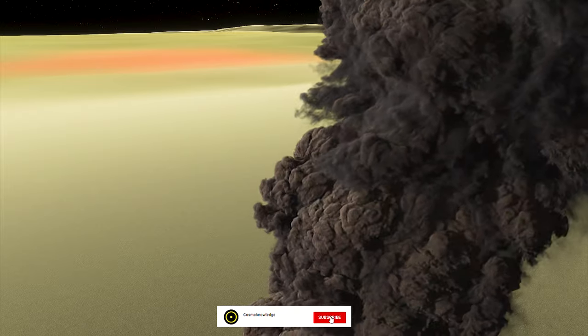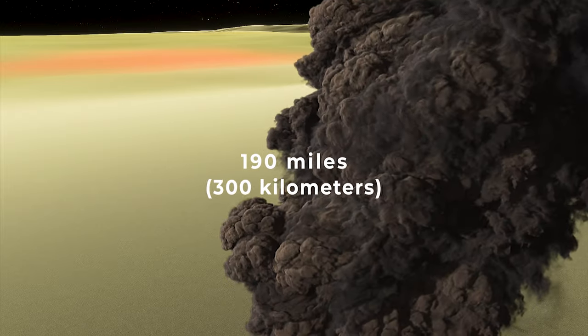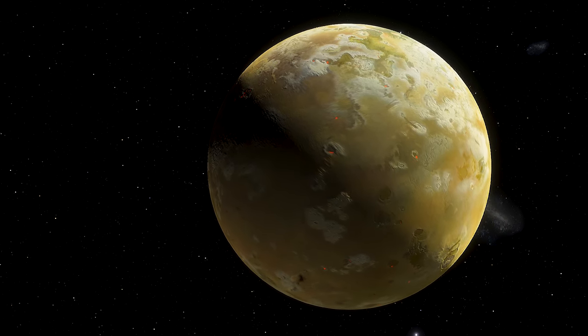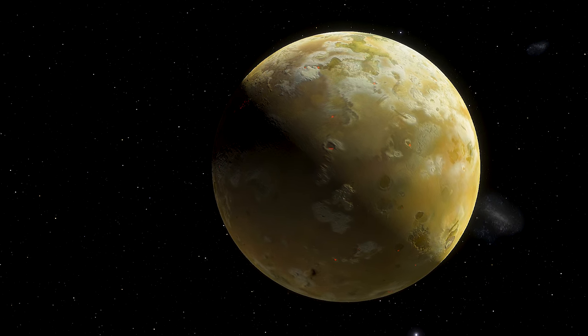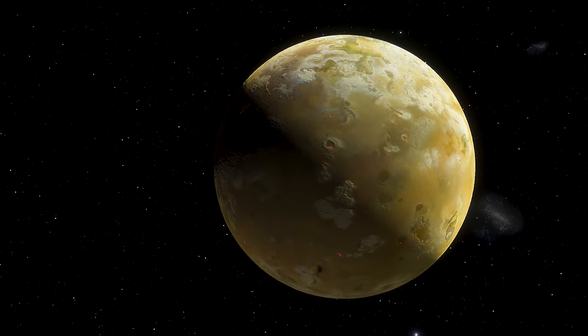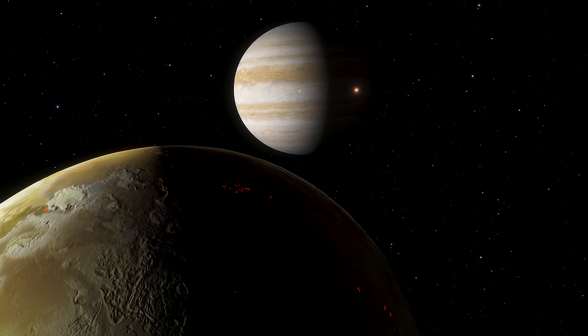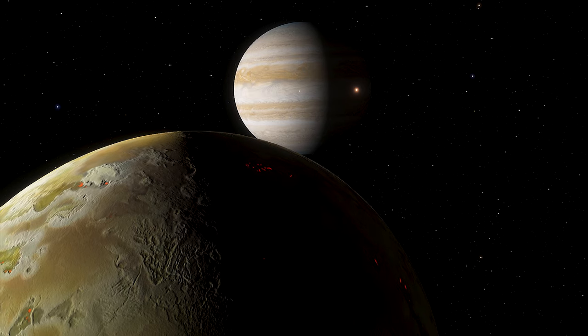Plumes of sulfur spew upward as high as 190 miles. They are so large that even the Hubble Space Telescope can see them from Earth. Io is slightly larger than Earth's moon and has over 400 active volcanoes. Its volcanic activity was discovered in 1979 by NASA's Voyager 1 spacecraft.